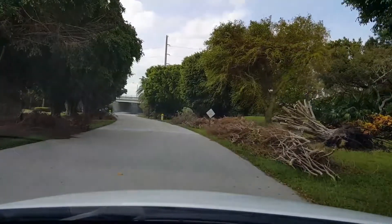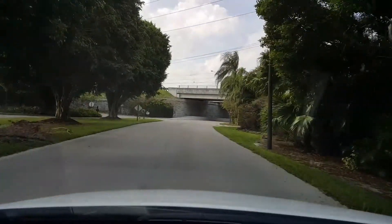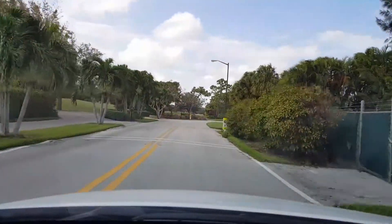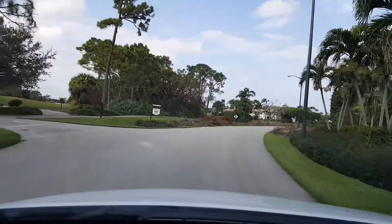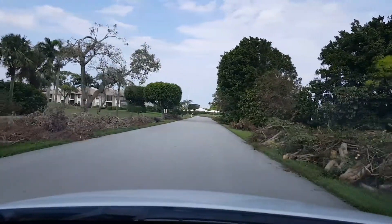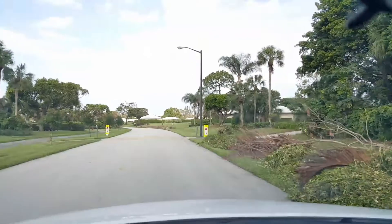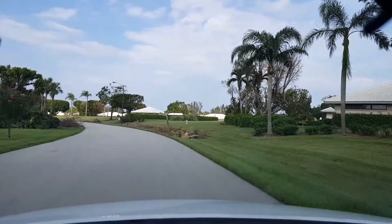Lost that big tree on the right. Lots of debris here on either side of Quail Covey Road. Lost that big tree right over there — it fell across the road. They got that picked up pretty quick.